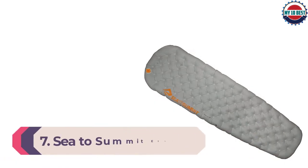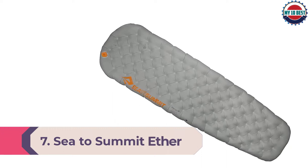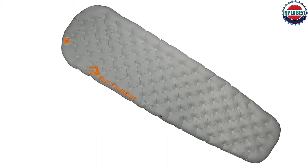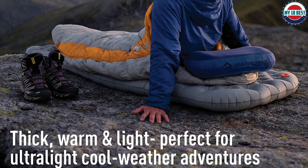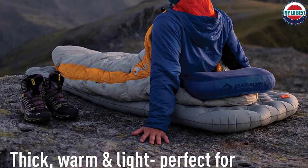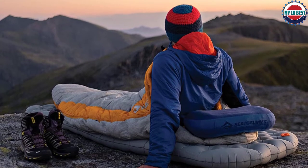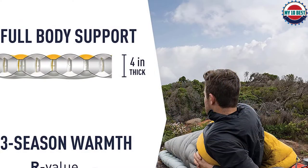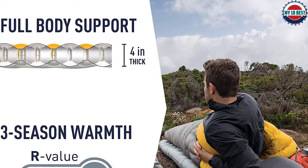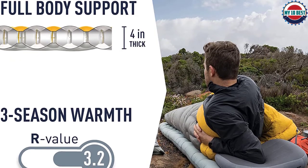Number 7: Sea-to-Summit Aetherlight XT. Sea-to-Summit makes some of the most comfortable and durable sleeping pads on the market. The Aetherlight XT Insulated is one of their lightest and thickest insulated sleeping pads yet. The Aetherlight incorporates comfortable air-sprung cells with a lofty 4-inch thickness to prevent bottoming out. With an R-value of 3.2 and a durable build, the Aetherlight will be a great fit for most three-season backpacking trips. Sea-to-Summit's new Pillow Lock System is designed to help keep your S2S Aeros pillow in place throughout the night. Check out our full review of the Aetherlight here.